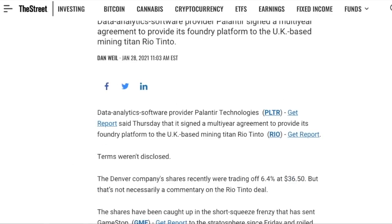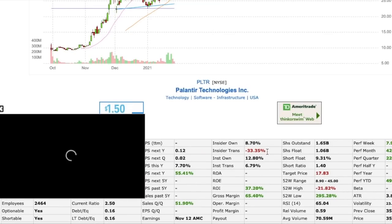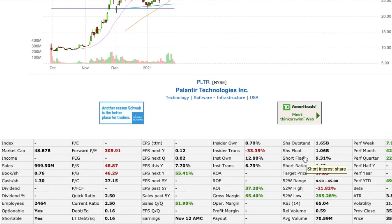This article makes a pretty bold claim that I want to address — basically saying the shares have been caught up in the short squeeze frenzy that sent GameStop to the stratosphere, and that Palantir stock has soared 48% in the past five days. There's no real reason to say this. If we take a look, the short float for Palantir is only 9.31% and they have a total float of about a billion shares, so I don't think we saw any type of short squeeze for Palantir.